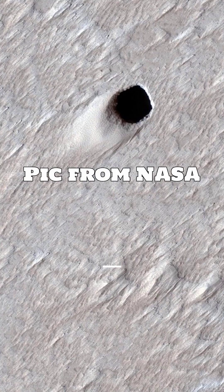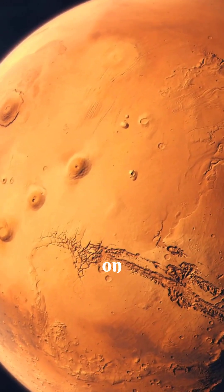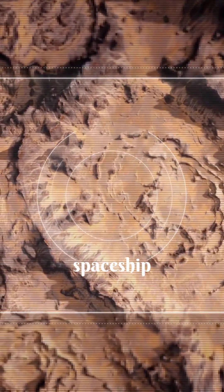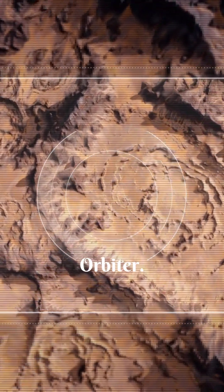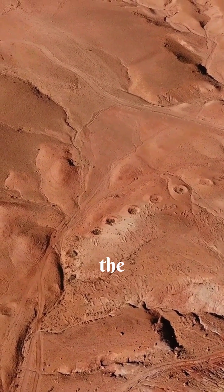NASA just found a strange hole on Mars, and no one knows what's inside. NASA found a strange round hole on the side of a big volcano on Mars called Arsia Mons. The picture was taken by the HiRISE camera on a spaceship called the Mars Reconnaissance Orbiter. HiRISE is a powerful camera that takes very detailed pictures of the Martian surface.